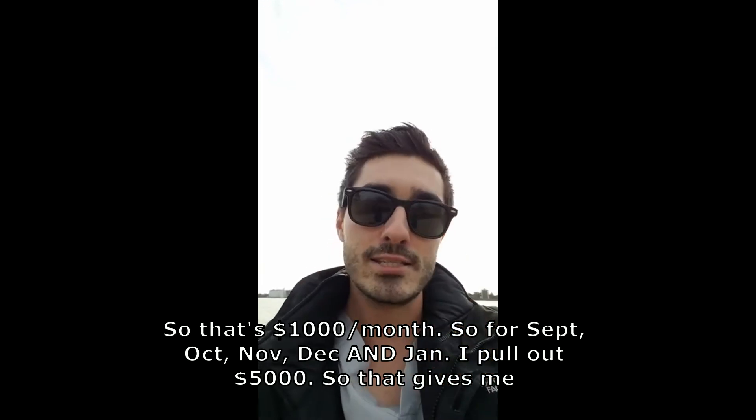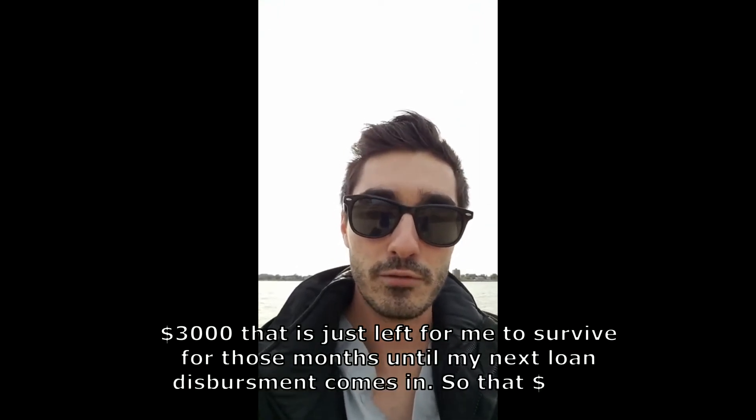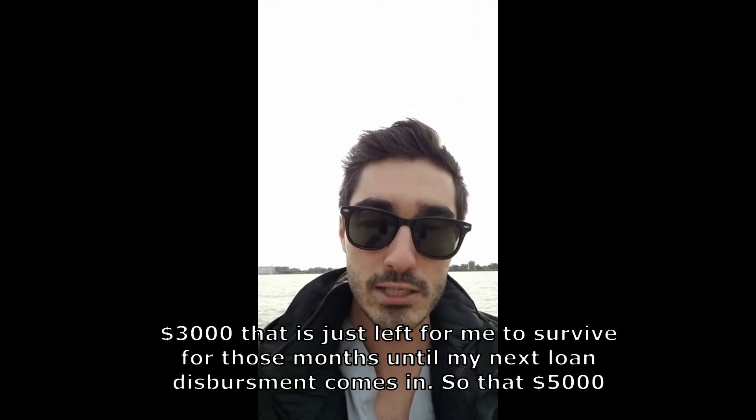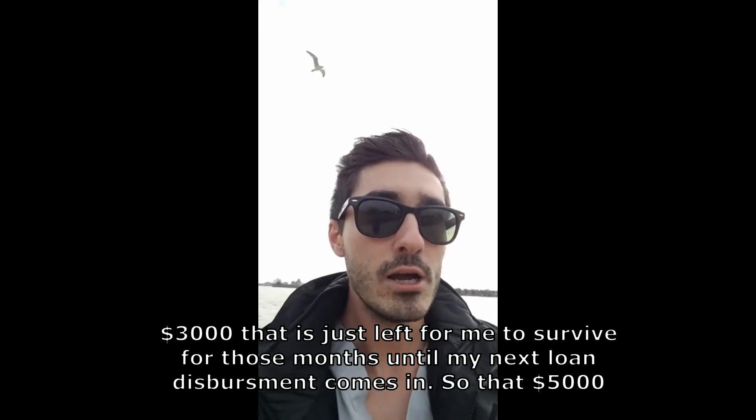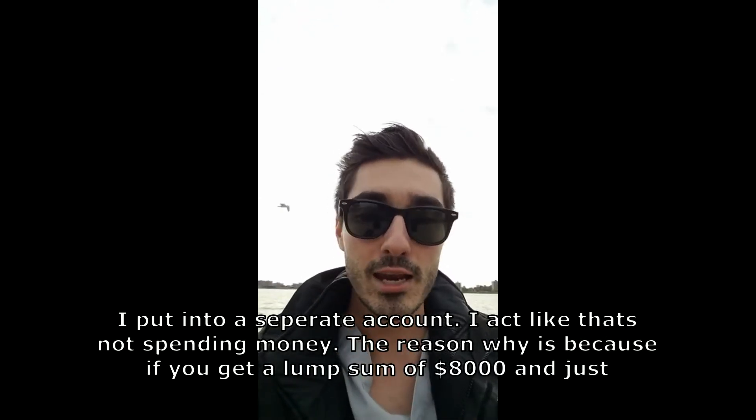So for September through January I pull out $5,000 right away. That gives me $3,000 left to survive for those months until my next loan disbursement comes in. I put that $5,000 into a separate account — I treat it like it's not spending money at all.